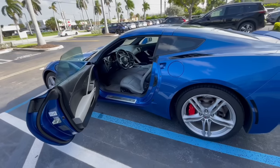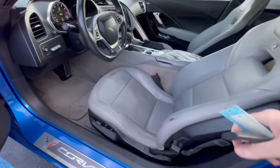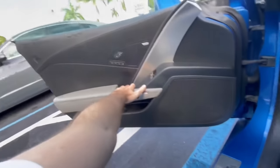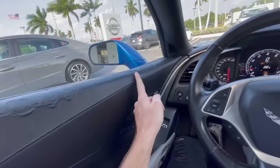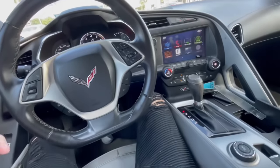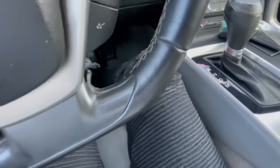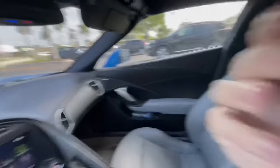Alright guys, let's jump in the 2016 Stingray. It has some damage, and that's why I can probably get a deal on this. Wow. I'm tall, aren't I? You can't really push it back too much. Back to the seat. Push this back.